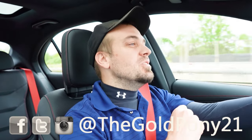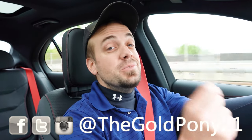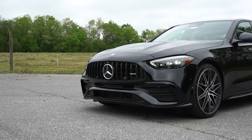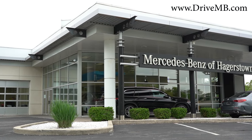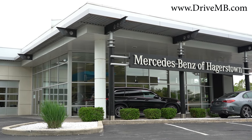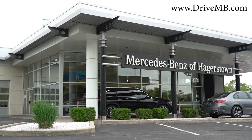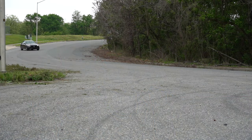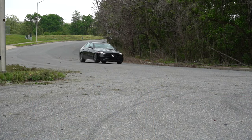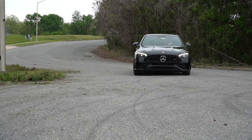What is up, you guys? Welcome back to another one. If you're new to the channel, I am Goul Penny — your new car, truck, and SUV reviews on YouTube. Today we are in the brand new 2024 Mercedes-Benz AMG C43, courtesy of Mercedes-Benz of Hagerstown in Hagerstown, Maryland. We're in this one today because it is incredibly good looking, and I have a feeling it's going to be incredibly quick as well, because it is an AMG.